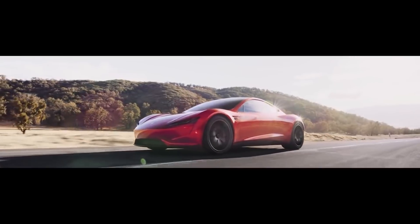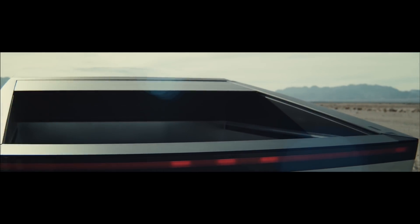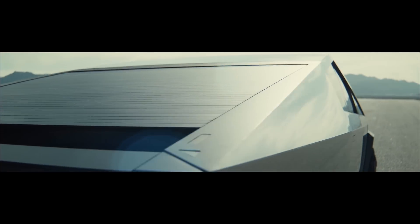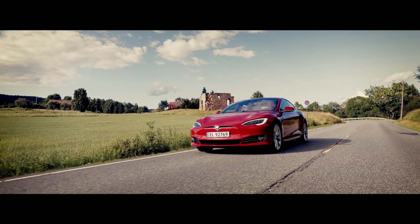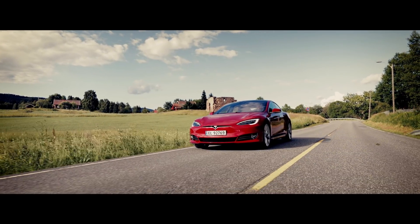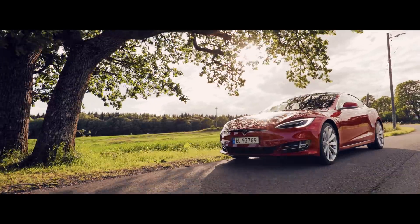It looks like everything is really coming together here. Battery Day is going to give us some insane stuff — it's sounding more and more like we're going to get updates to the Model Y, Model 3, Model S, and Model X with the Plaid powertrain. We'll definitely be hearing about the million-mile battery, and hopefully some vehicle-to-grid functionality. That is something I am really excited for.